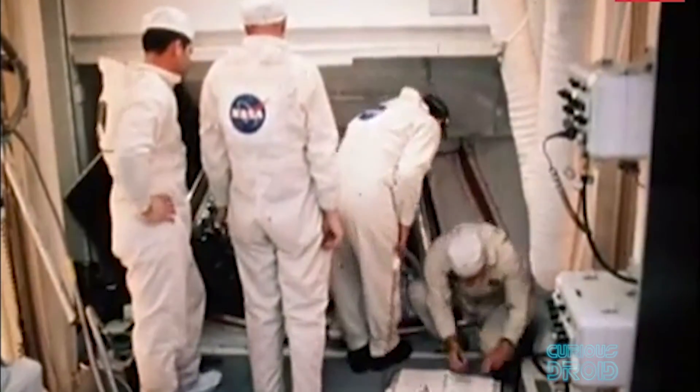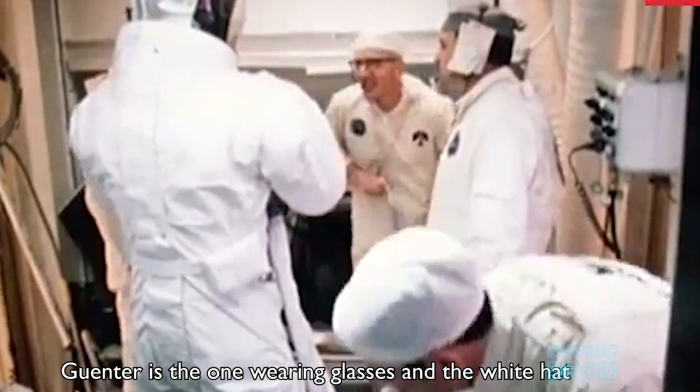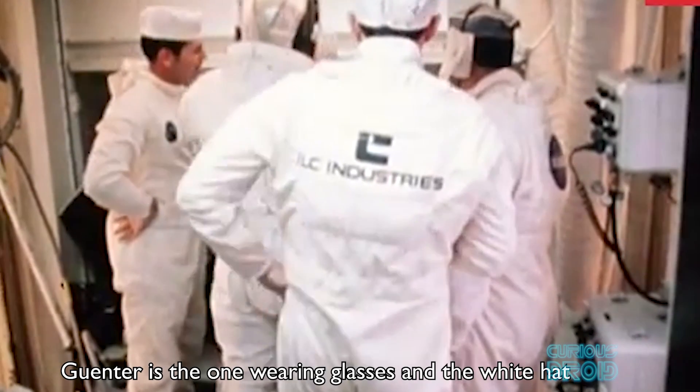The pad leader for every manned Apollo mission was Gunter Wendt. He would perform the final checks, strap the crew into the capsule, shake their hands and offer words of support, and then close the hatch.